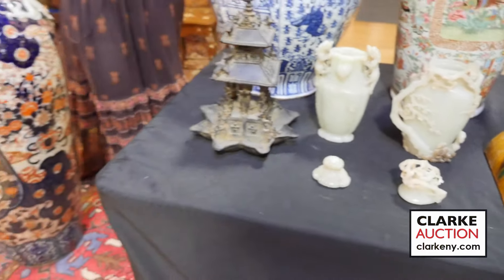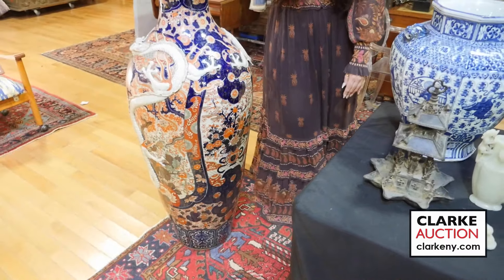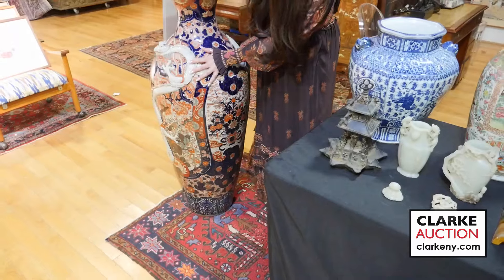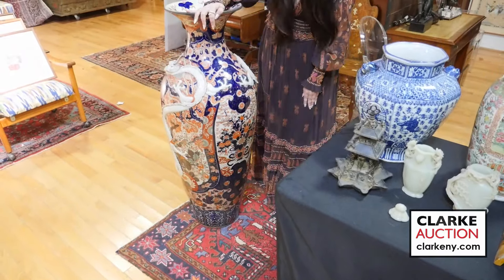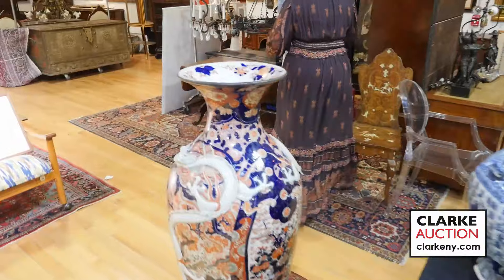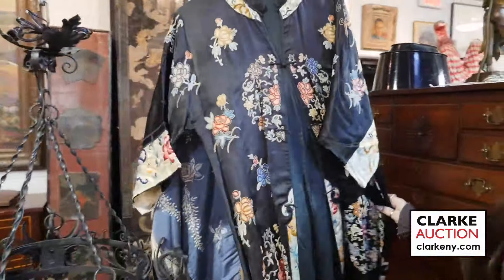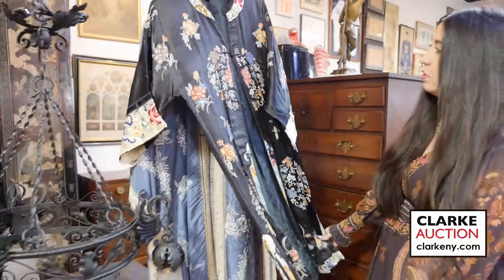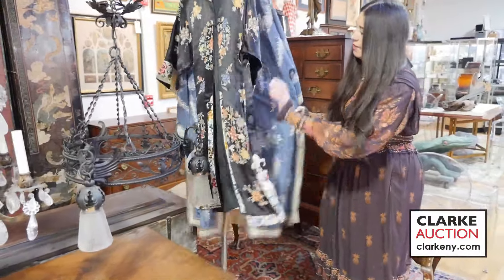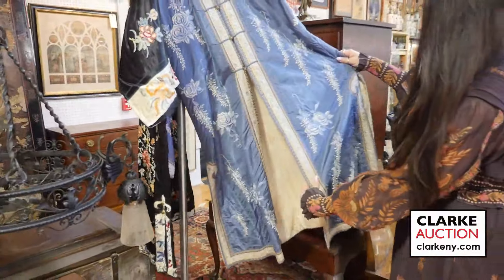Ending this section with a very large Japanese Imari floor vase — quite tall, quite large, in relatively good condition. Also two individually lotted Chinese silk embroidered floral robes — one at four to six hundred, and another from a separate estate with flower decoration.